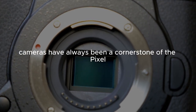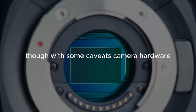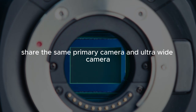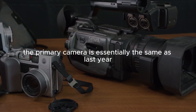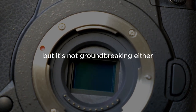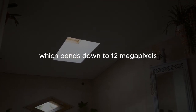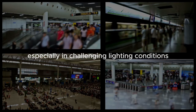Cameras have always been a cornerstone of the Pixel series, and the Pixel 9 continues this tradition, though with some caveats. Both the Pixel 9 and Pixel 9 Pro share the same primary and ultrawide cameras, with the Pro adding a 5x telephoto lens. The primary camera is essentially the same as last year — not a bad thing, but not groundbreaking. However, the ultrawide camera has been upgraded to a 48-megapixel sensor, which bins down to 12 megapixels, resulting in more detailed and dynamic shots, especially in challenging lighting conditions.